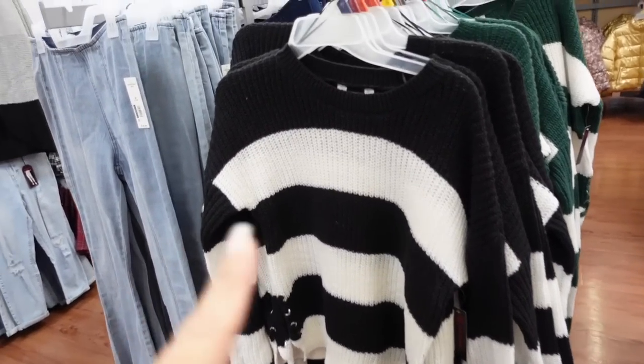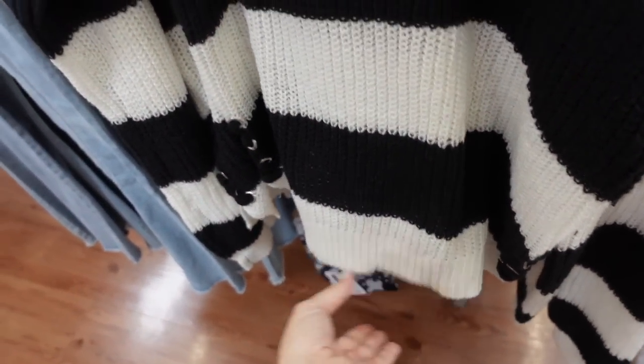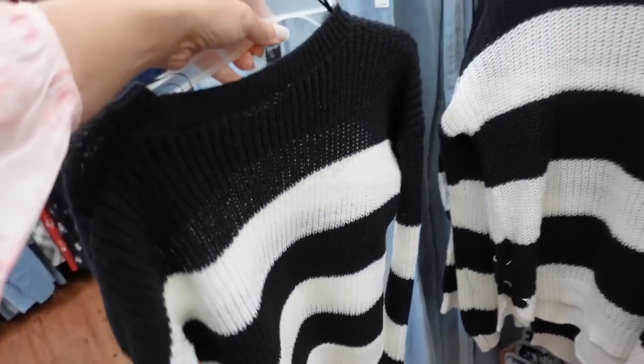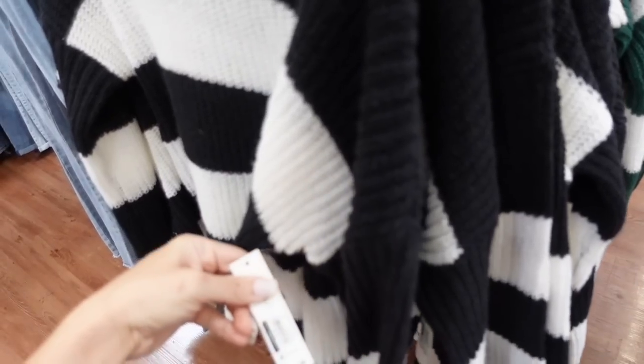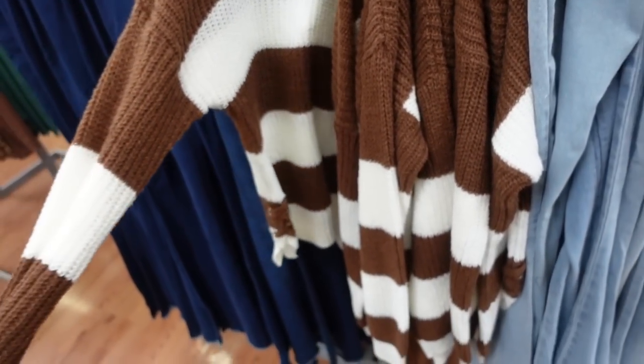Striped sweaters from No Boundaries. These have a crew neckline, lace-up through the side, and ribbing at the bottom and on the wrist. Shorter boxy fit through the front and back. Comes in black and white, green and white, and brown and white. They are $16.98.